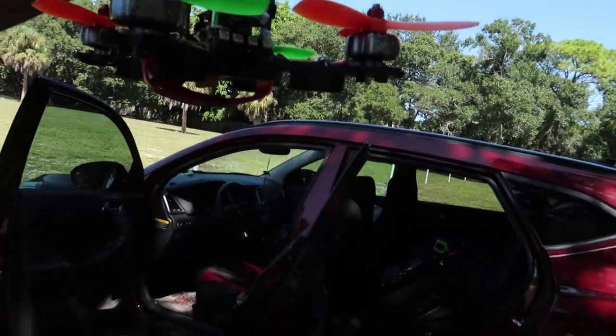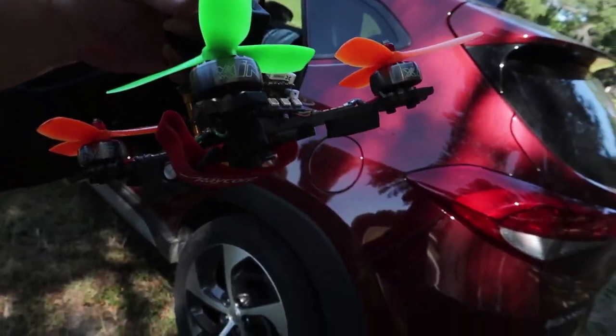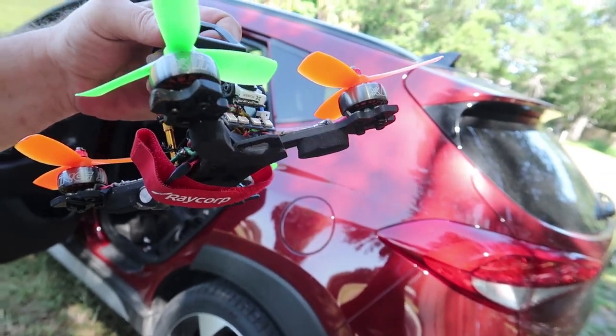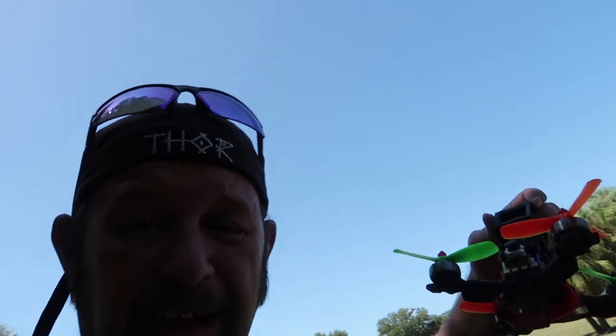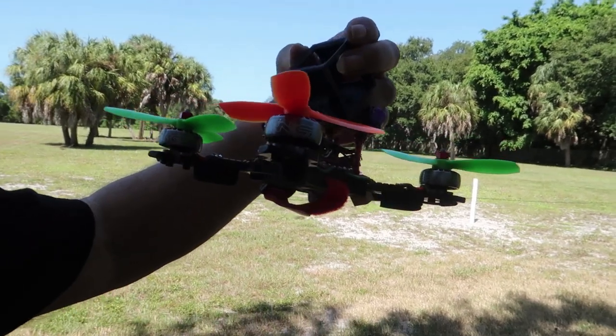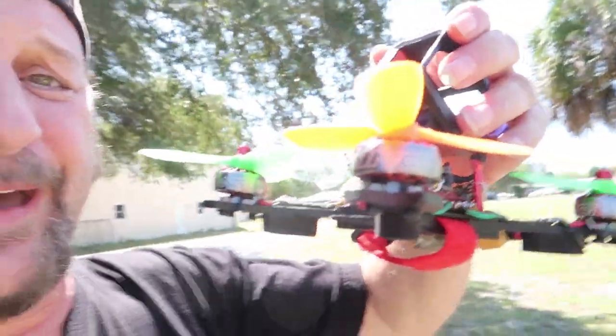Today we're giving the Zing motors a tryout. For the price point and how they're constructed, that's a pretty good deal — 18 bucks a motor. 2206, 2750 kVs. The motors I previously had on this — on the Joker, this is the Joker — were ZMX motors. I love those things. They lasted like two or three years, and then one broke, so I had to get new motors. People are raving about these, so why not?